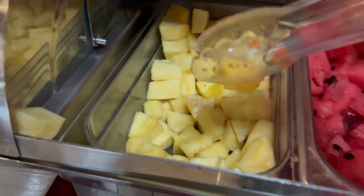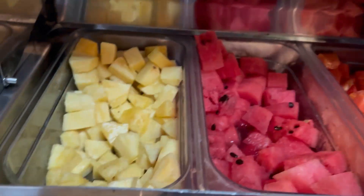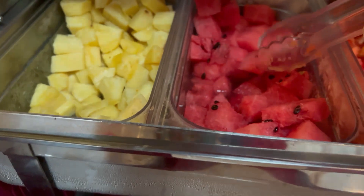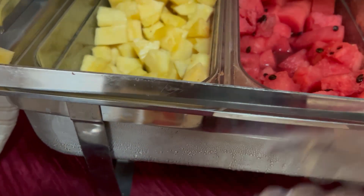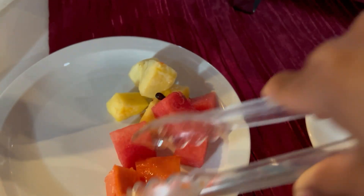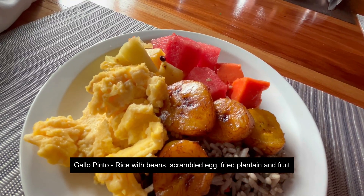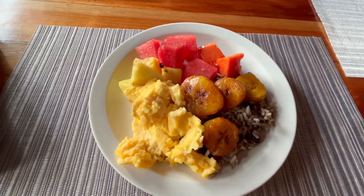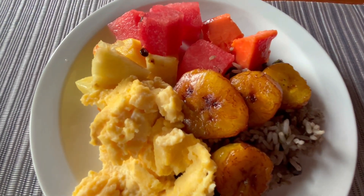Cutting to the next morning — we actually skipped dinner the previous night. They do include breakfast with the stay, so they had a little buffet with some fruit. I chose the traditional Costa Rican breakfast of Gallo Pinto, which is rice with beans, and I've also got some plantain and some fresh fruit.